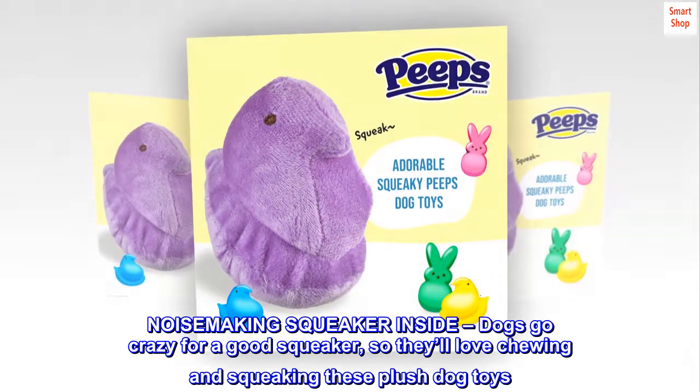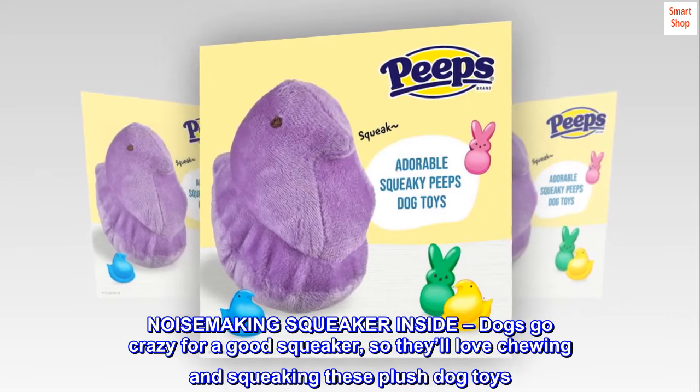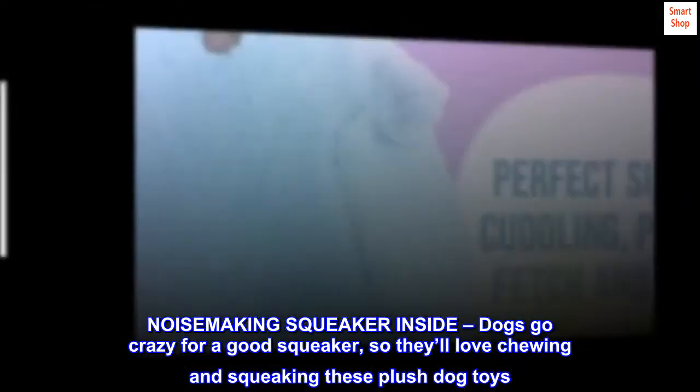Noise making squeaker inside. Dogs go crazy for a good squeaker, so they'll love chewing and squeaking these plush dog toys.